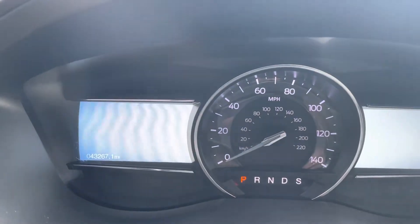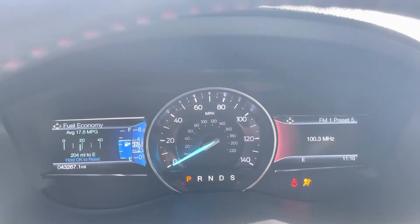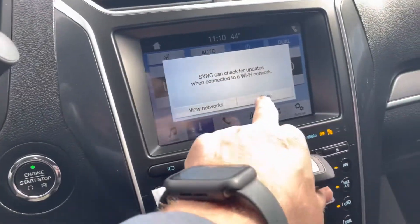It has 43,267 miles as it sits here now. Starting it up — this Sport's got a really good sound to it also. Turning the stereo down a minute. As you can see, no check engine lights, no issues at all.